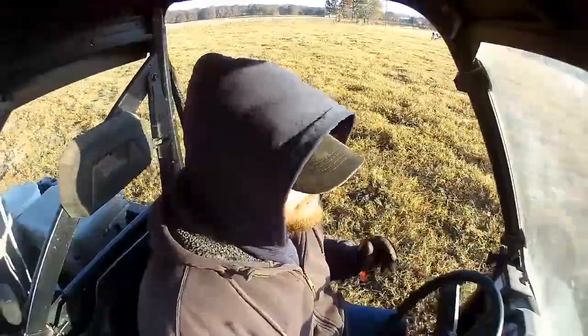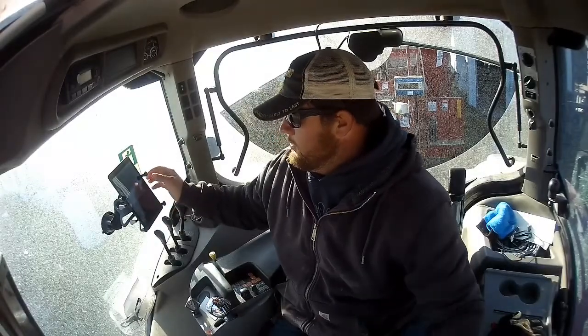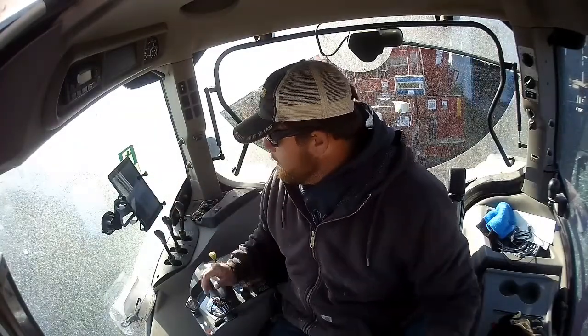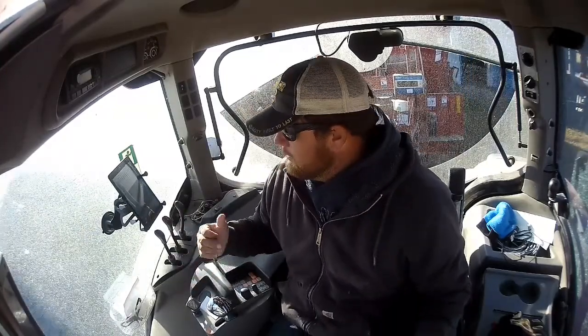Four heifers, one bull, and one calving. How's everybody doing today? Today's Saturday. It's about 8:30 in the morning right now. We're just feeding the cows. My close-ups are on right now.